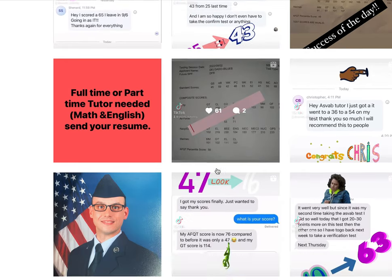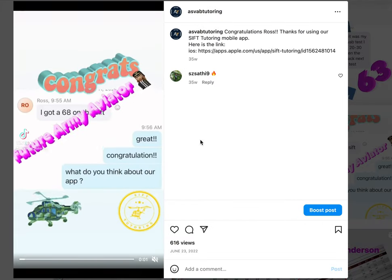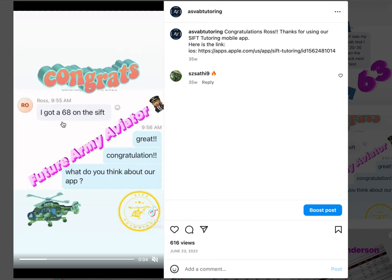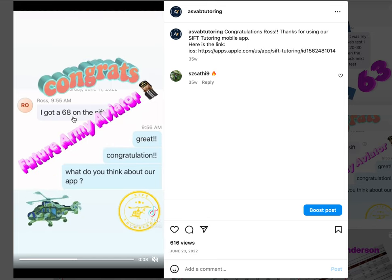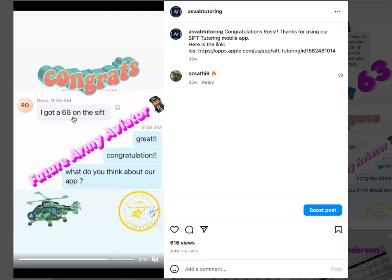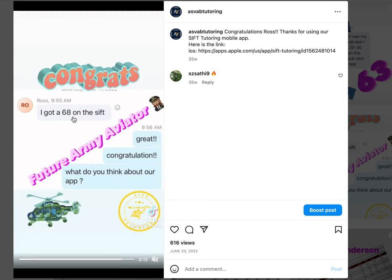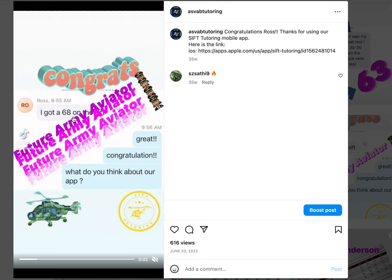Let me show you a couple of them. This is a future pilot — this student got a 68 using the tutoring service and also using the application. So if you want to get a high score, don't hesitate, download the application. And if you want to use any other book, follow the strategy — it will help you. Thank you.